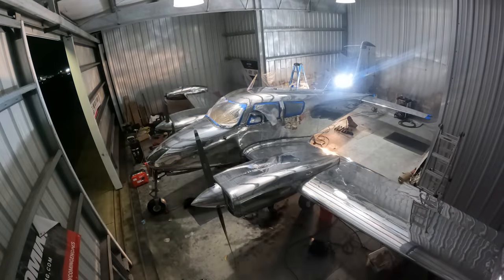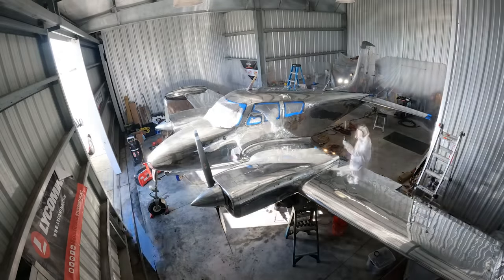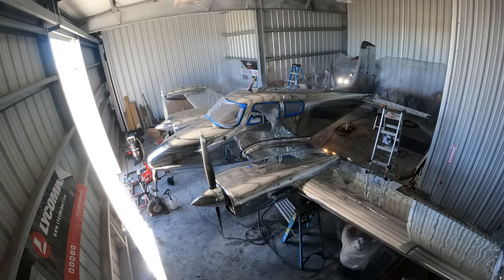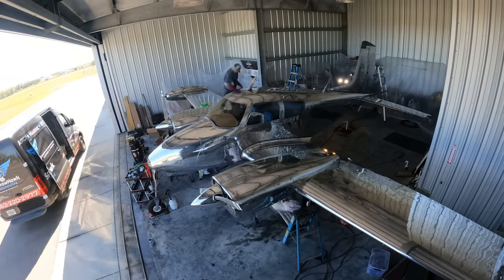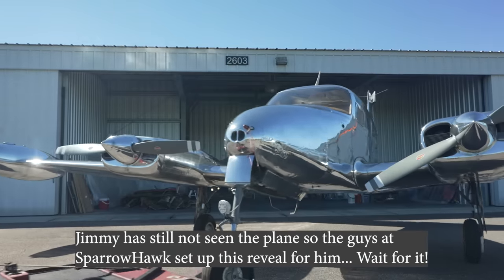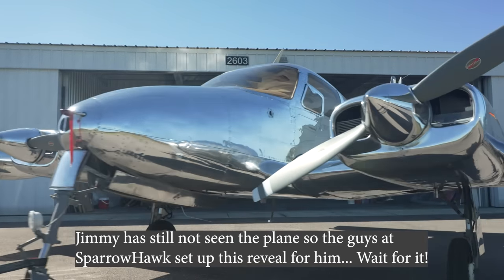First, a huge shout out to Sparrow Hawk — I did the math and they spent 150 man hours in three and a half days on this airplane. Please go bless them because they worked to get the job done.